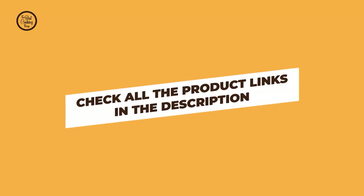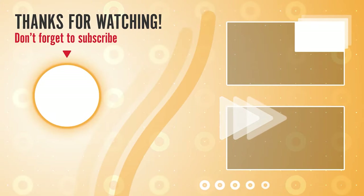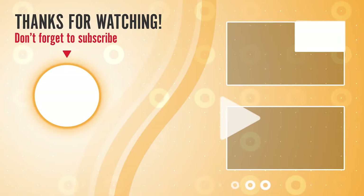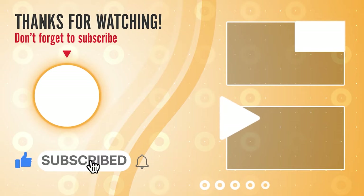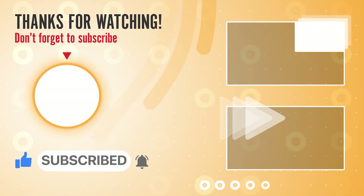You can find these product links in the description. Hope you have no doubts about the best dinnerware set in the market. If you enjoyed this, make sure to like and subscribe. Drop a suggestion in the comment box if you think we can do better.